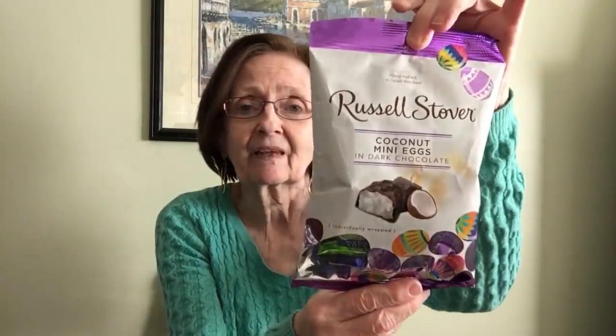Alright, now for the Dollar Tree haul — let me show you what I got. I'm going to show you some snack items first. I picked up the Russell Stover coconut mini eggs in dark chocolate. I love the packaging on this, it makes it so pretty — gets me every time. These are good until August of this year. Then I got this little package of Fudge Stripes minis to take to work.